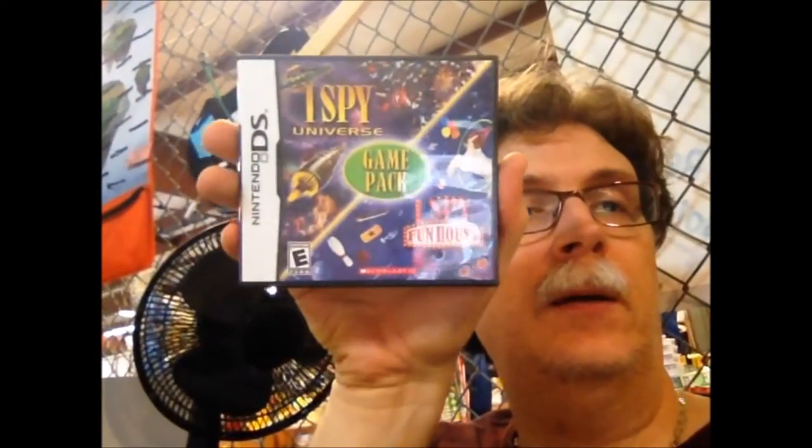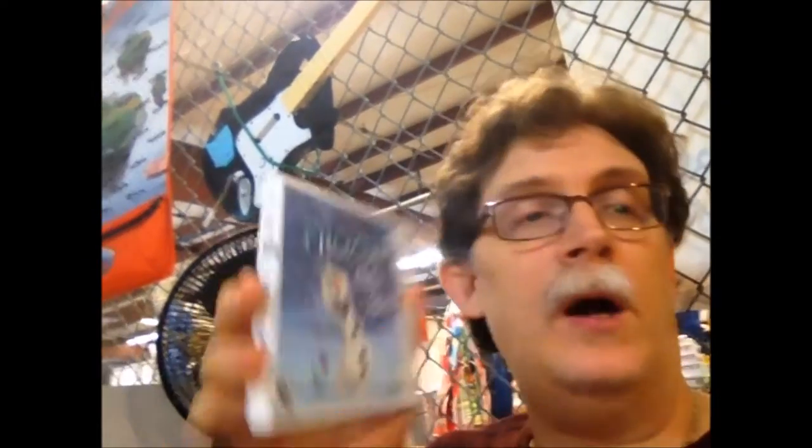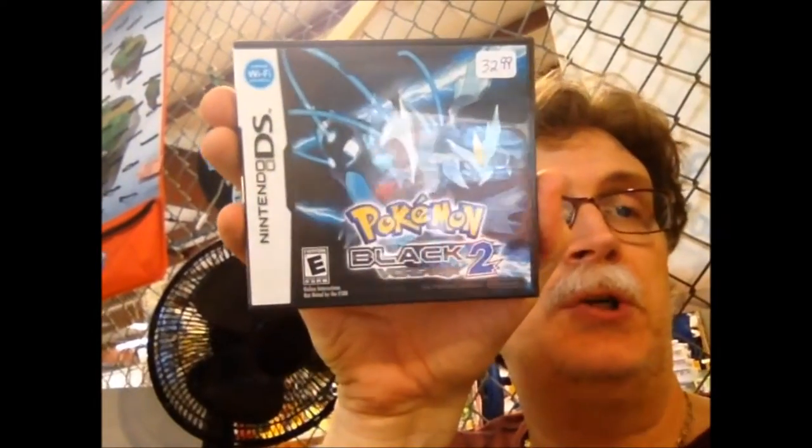We're back on Saturday morning and we've had a few people come in and sell us things. Got some DS and 3DS games — one really good one, the rest are so-so. All complete in box: Zuma's Revenge, Hello Kitty Party, Touchmaster Connect, 50 More Classic Games, the I Spy Game Pack, and one lone 3DS game — Frozen: Olaf's Quest. The really good one is Pokemon Black Version 2, also complete.